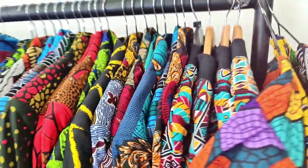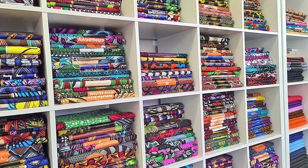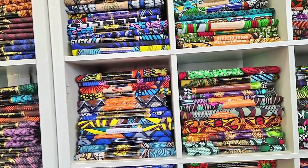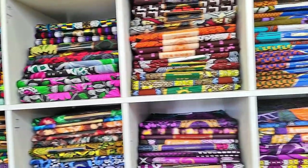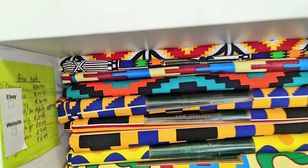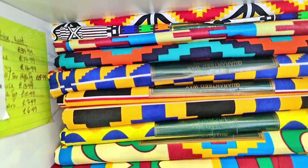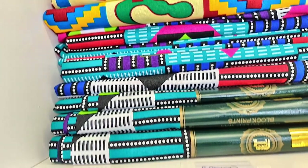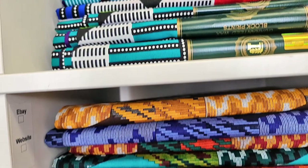Whichever way you want to wear it, you're welcome to. We also sell African prints — our prints vary from all over Africa. So we have mud cloth inspired Ankara fabrics, kente inspired Ankara fabrics, tribal prints from the South African side, the Ankaras, the wax prints, hollandaise and we have 100% items and less than 100% items.